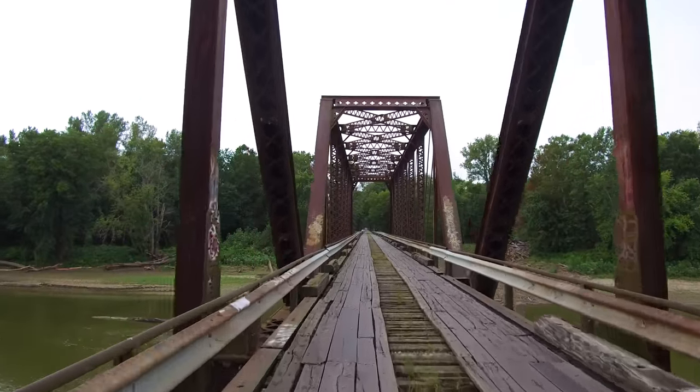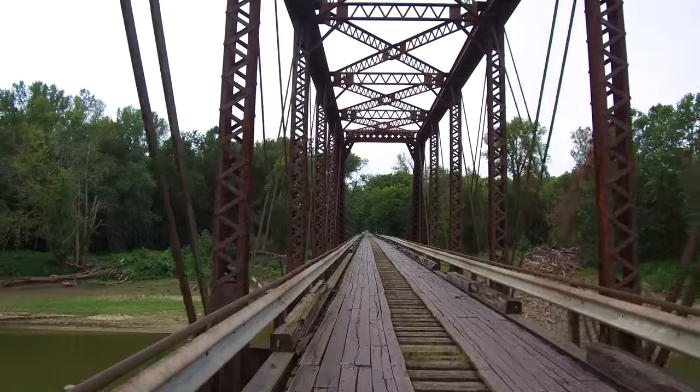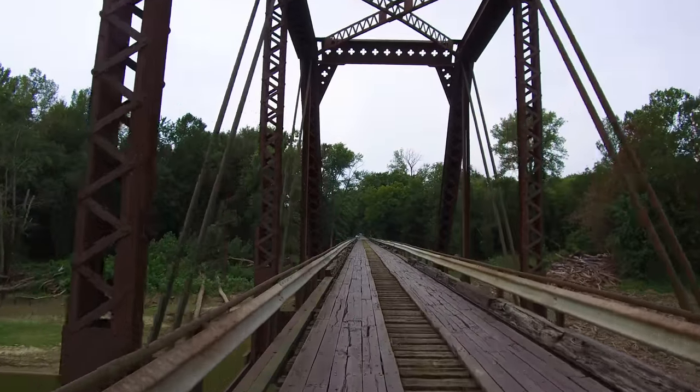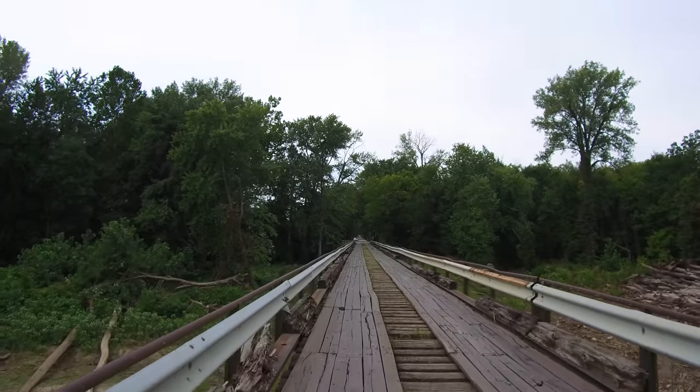The next through truss span is part of the original bridge constructed in 1897, followed by another set of girder spans constructed in 1924.